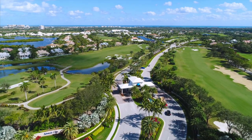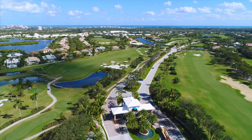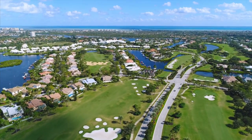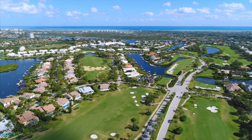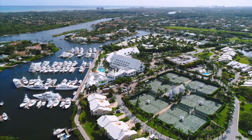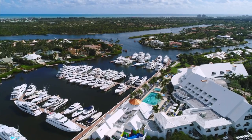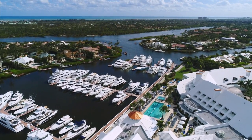Welcome to Admirals Cove, a spectacular gated waterfront and golfing community located two miles south of the Jupiter Inlet. Ranked as one of the top private clubs in America, Admirals Cove boasts a marina and yacht club where residents have access to 65 boat slips in addition to over 500 boat docks within the community.